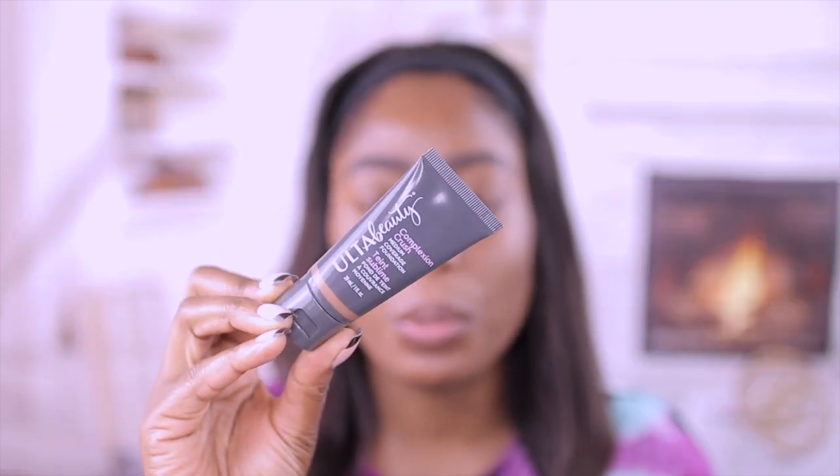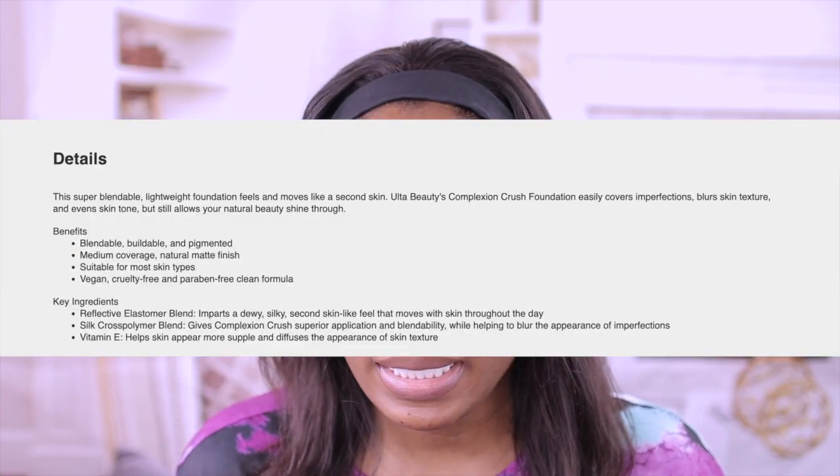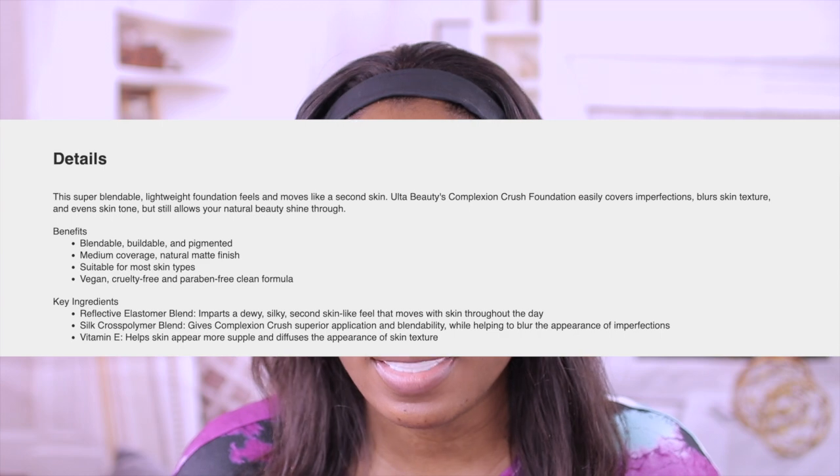This is the closest shade to my skin tone and this is cruelty free. I still have this cough that is not going away. I tried to take a break from recording because I don't like coughing in your guys' faces. It's been a month and I'm trying everything. I apologize in advance if you hear me coughing. This is a medium coverage, suitable for most skin types — super blendable, lightweight foundation that feels and moves like a second skin. It easily covers imperfections, blurs skin texture, and evens skin tone while allowing your natural beauty to shine through.